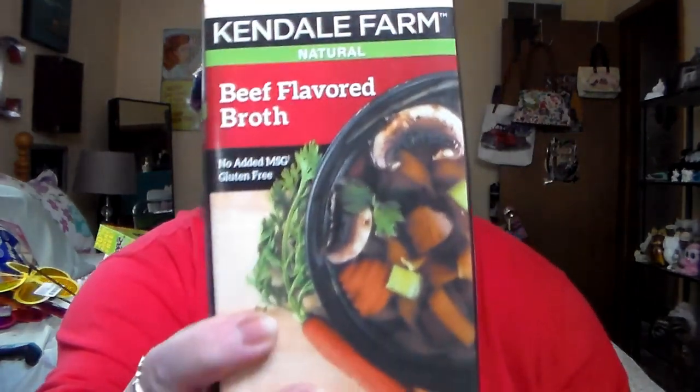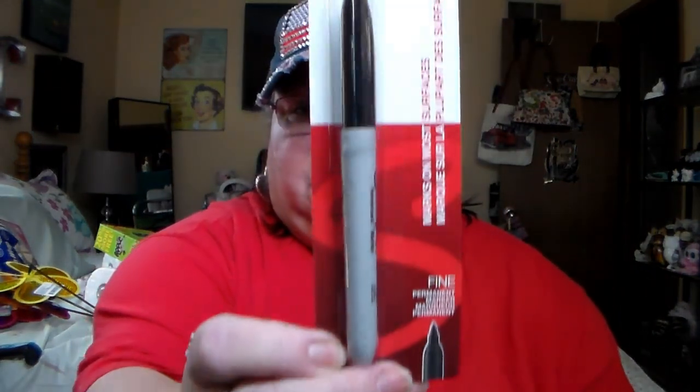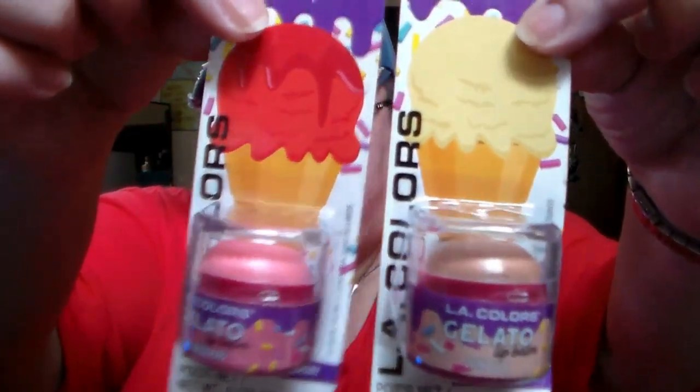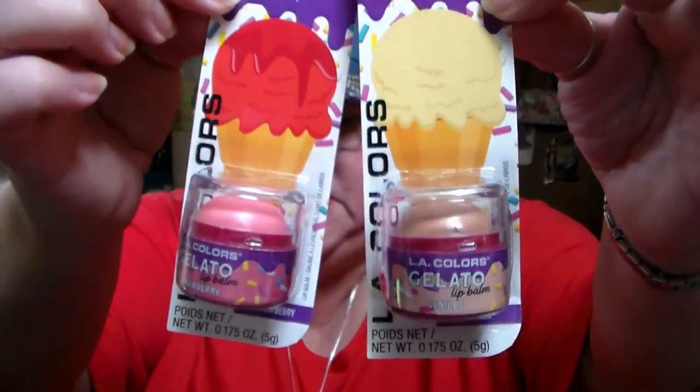I'm going to show a couple more things and then we'll come back with yet another Dollar Tree haul. I have a lot of chicken broth but not a whole lot of beef broth, so I got the Kendall Farm great big thing of beef flavored broth. And we needed a Sharpie because we label everything — we put expiration dates on all of our food and stuff. I also found the little gelato lip balms that a lot of you have hauled. I got vanilla and strawberry. So I got myself those, and that is it for this haul.